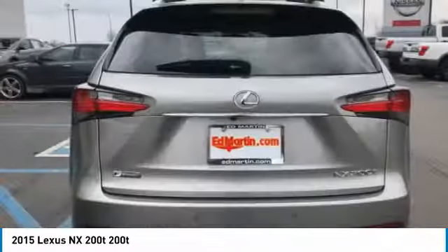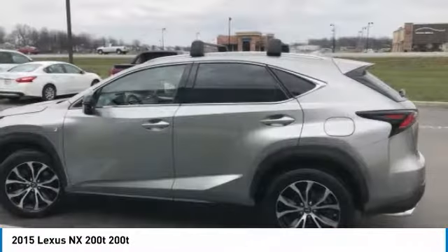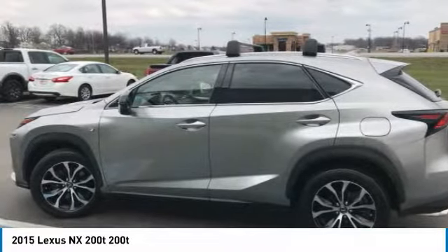Bluetooth, leather-wrapped steering wheel, adjustable steering wheel, power steering. Your new ride is just a phone call away.